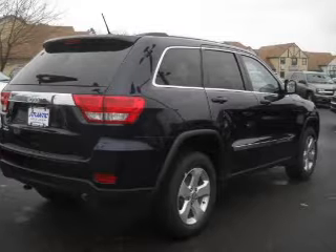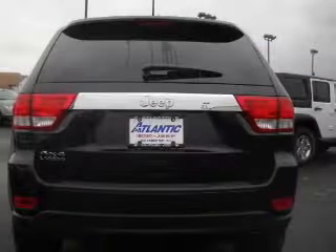premium wheels lend a distinctive appearance. You will appreciate the safety feature of anti-lock brakes.